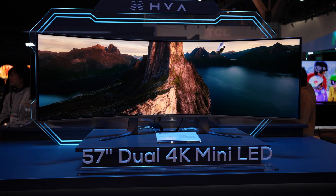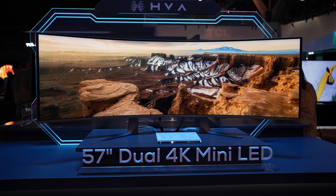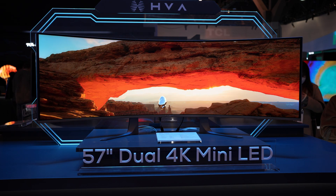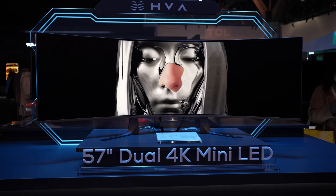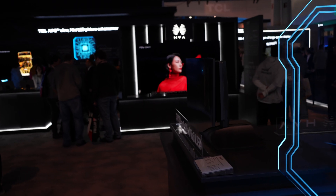Here's hoping this monitor comes with a glossy finish when it launches — potentially sometime this year, as I did see some suggestions that 8K displays would be coming this year, along with higher zone count mini LED backlights. But I couldn't get any confirmation on this exact model, so keep your eyes out.